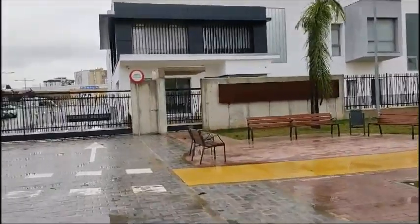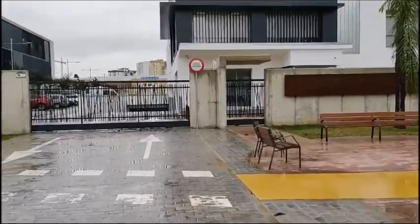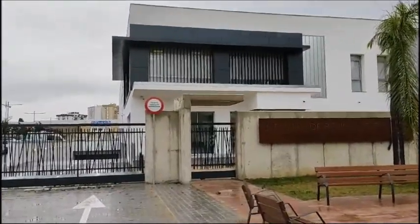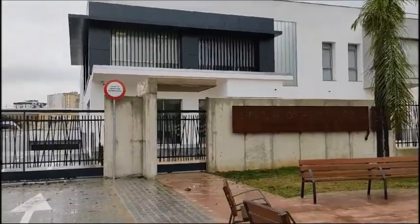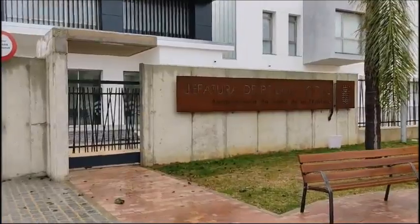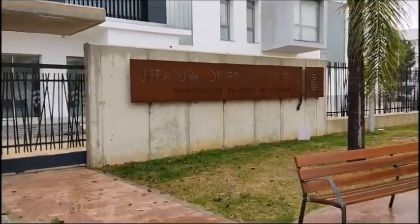En la planta baja se sitúan zonas de atención al ciudadano, sala de espera, oficinas de objetos perdidos, inspección de guardia, aseos, vestuarios, protección civil, vigilantes municipales y zonas de detenidos, entre otros usos.